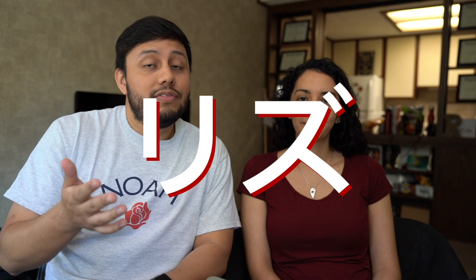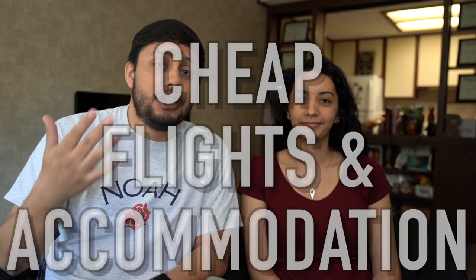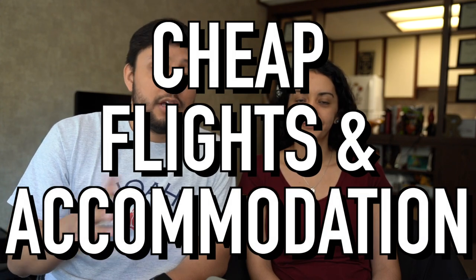What's going on everyone, Nacho here. Hope you guys are having a good day. Today we have a special guest Rizu, and today's video is going to be about how to find cheap flights and accommodation. The first thing we're going to talk about is flights.